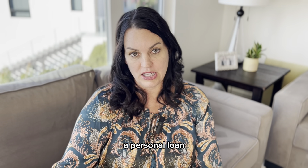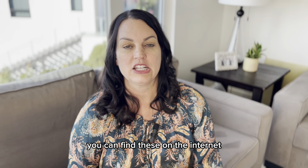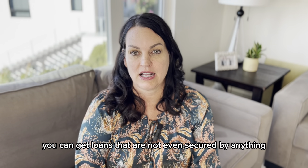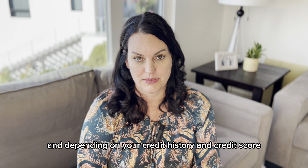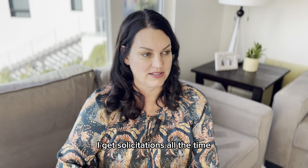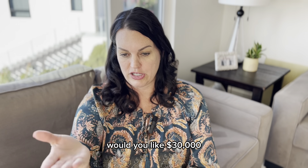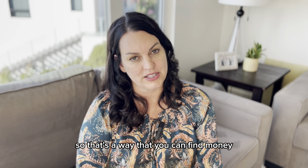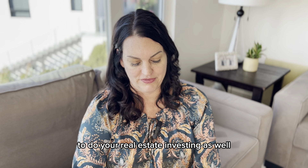Number six is a personal loan. You can find these on the internet — just Google personal loan. You can get loans that are not even secured by anything. Depending on your credit history and credit score, you may be surprised. I get solicitations all the time: would you like $30,000? Would you like $50,000? That's a way to find money for your real estate investing as well.